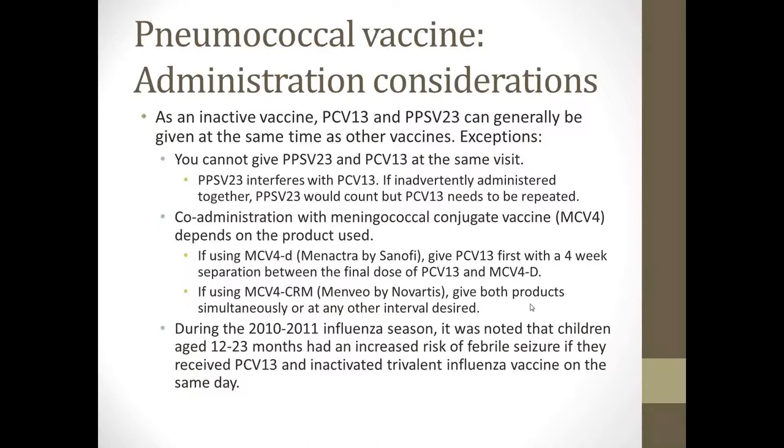During the 2010 to 2011 influenza season, it was noted that children aged 12 to 23 months had increased risk of febrile seizure if they received their Prevnar 13 and inactivated trivalent flu vaccine on the same day. The recommendation is to separate those two vaccines on two separate visits.